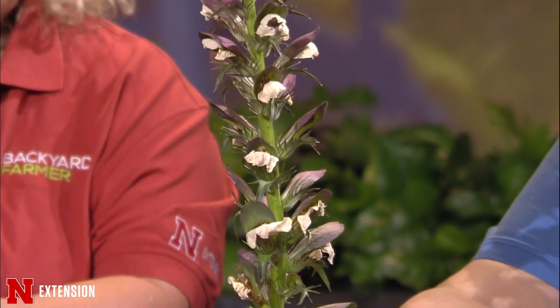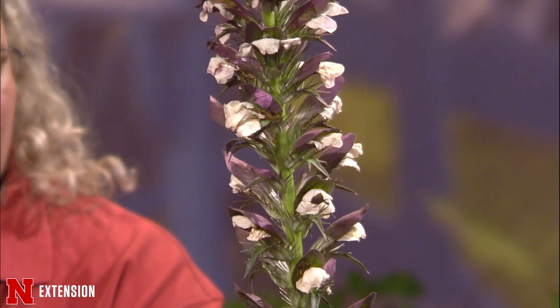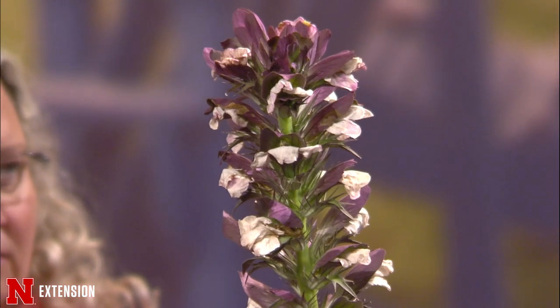This is Acanthus spinosus, and the common name is spiny bear's breeches, which is blooming in the Yider Garden here on East Campus right now. It's a perennial hardy to zone five, not native to North America — it actually comes from Asia. It's a very striking, architectural-looking plant in a landscape with a very upright look to the flowers when blooming. The leaves are kind of large, very shiny, dark green, and also quite spiny — so you have to be careful because these are really sharp. If you wanted something a little unusual in your garden, you might think about Acanthus spinosus.